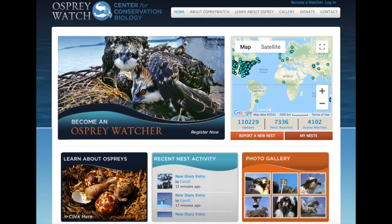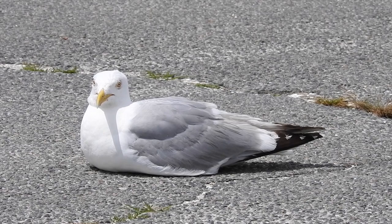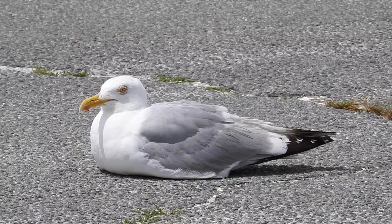If you are interested in helping with monitoring osprey breeding activities, please shoot me an email, which will be included in the slide at the end of this video. Pulling into the parking lot, I spotted a handful of one of the public's favorite birds, the herring gull.